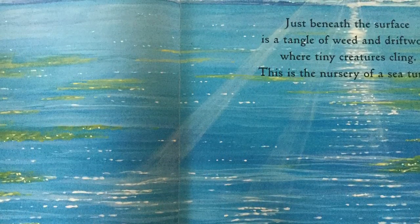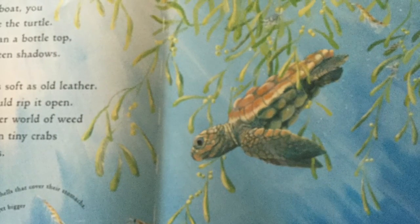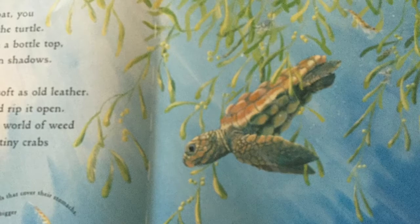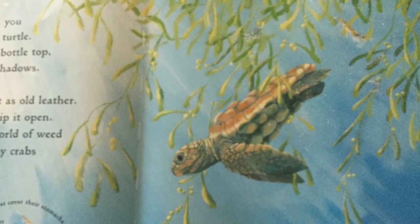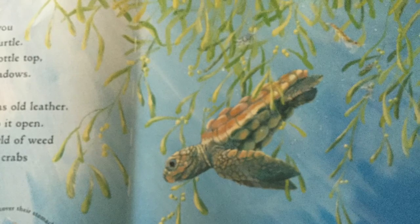Far, far out to sea, land is only a memory. An empty sky touches the water. Just beneath the surface is a tangle of weed and driftwood, where tiny creatures cling. This is the nursery of a sea turtle. Passing in a boat, you might not notice the turtle — not much bigger than a bottle top. She hides in the green shadows. She's a baby, so her shell is soft as old leather. Just a little fish bite could rip it open.